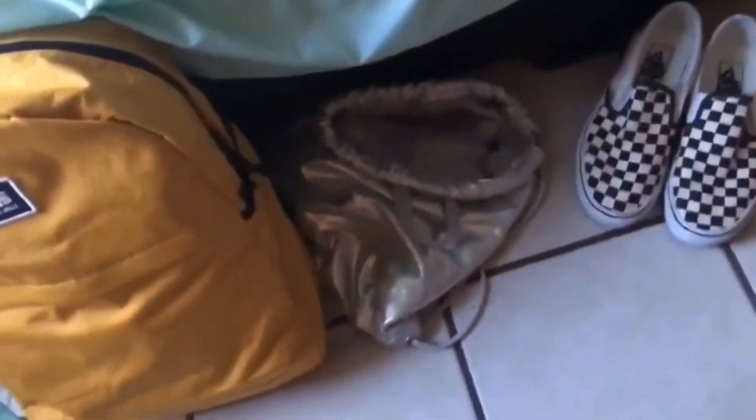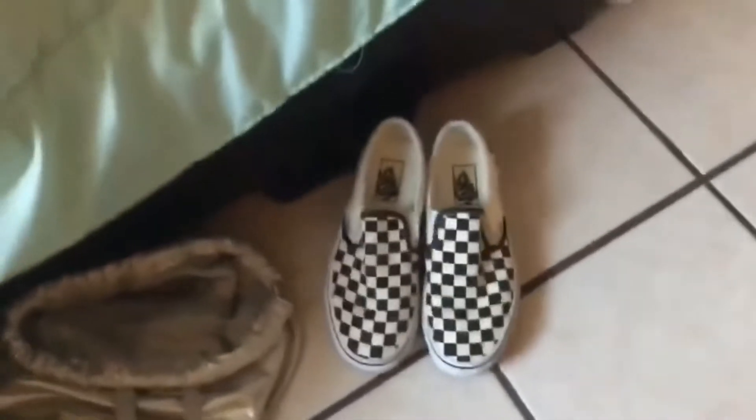There's a window right here, and down here it's just messy. Here is my backpack for the first day of school and my string bag for whenever I go out, and my checkered Vans. Then you're gonna see my really messy bed — yeah, y'all don't want to know.